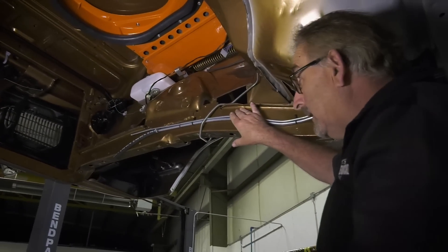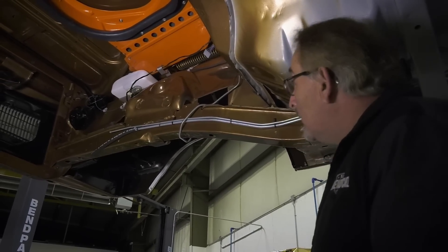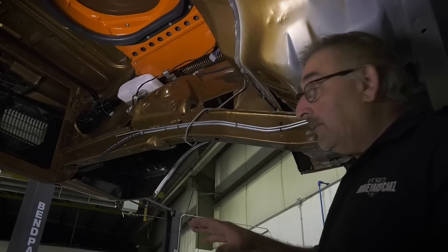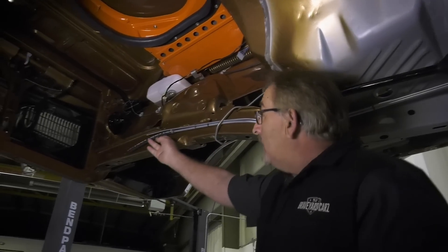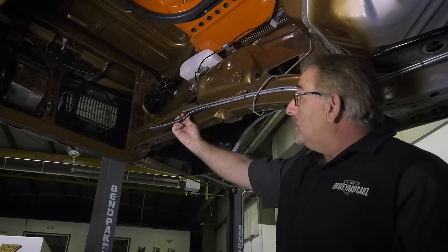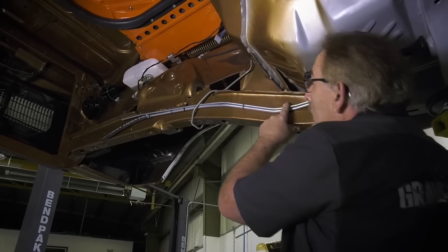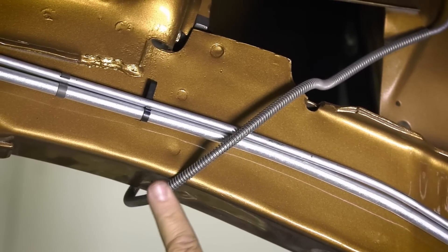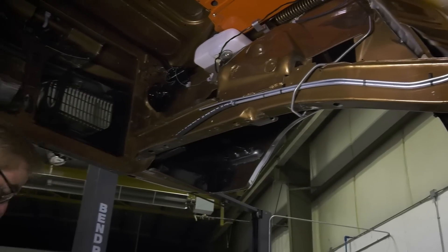Moving around to the passenger side inner fender area — a lot of things here we could have done later, but why not plumb it out now. One thing that would be difficult after the drivetrain's in would be our fuel lines. These are our three-eighths main, quarter-inch return line — the correct lines for 426 Hemi. This actually has the unique KV marking fuel inlet hose. Those markings are intentional — the exact same one they would have used back in 1970. All these clips are factory clips as well.